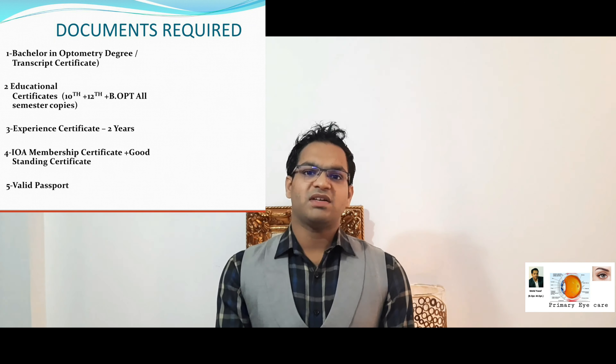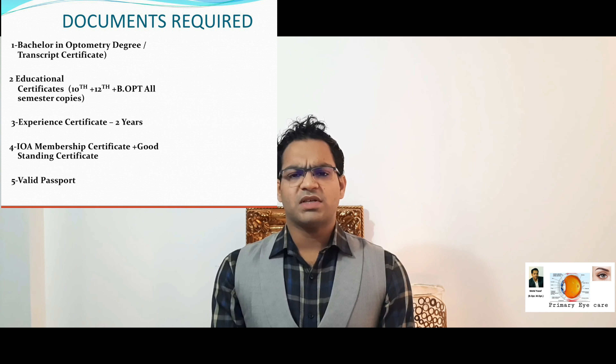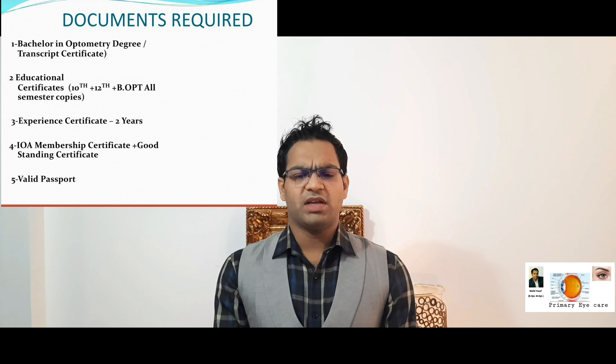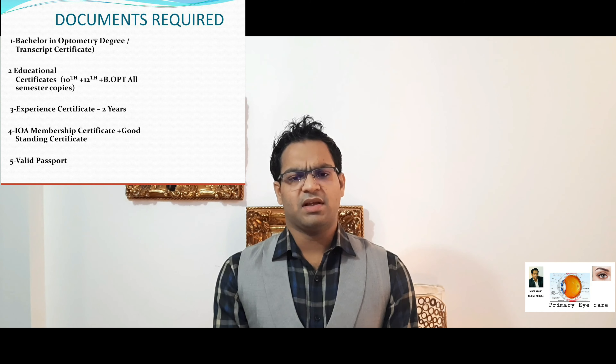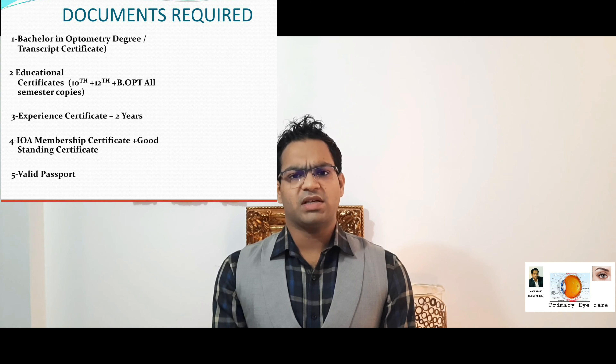Let's discuss the eligibility criteria and required documents. First, you should have a Bachelor of Optometry degree with four years of separate certificates, including the internship. Note that the internship is not counted as experience. If you have a Masters in Optometry, you should also have a two-year separate certificate plus your degree.